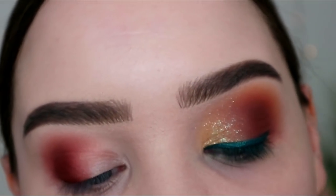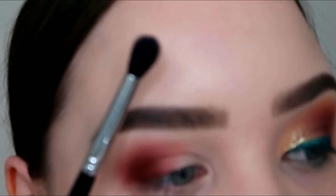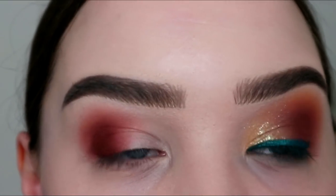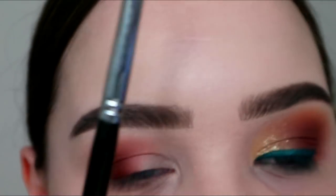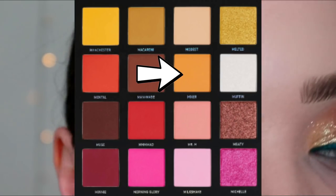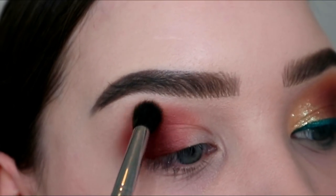I never use these really big fat fluffy ones just because I feel like they're too big for my eyes — I've got quite small eyes and these are massive. This is a Blank Canvas E25; it's like that very famous Sigma E40. Anyway, I'm dipping into the shade Mixer — it's just the most beautiful mustard shade, I love it.